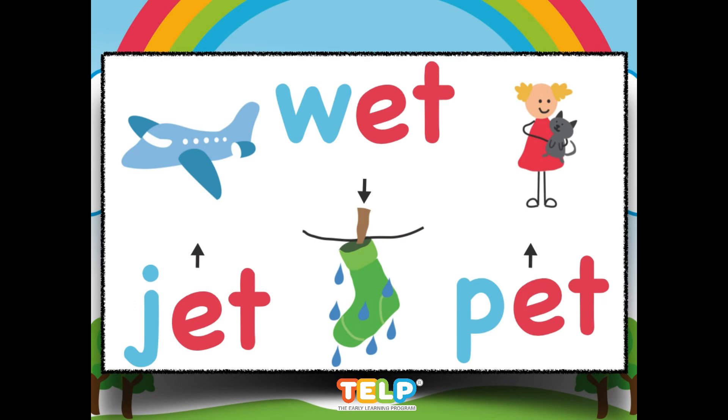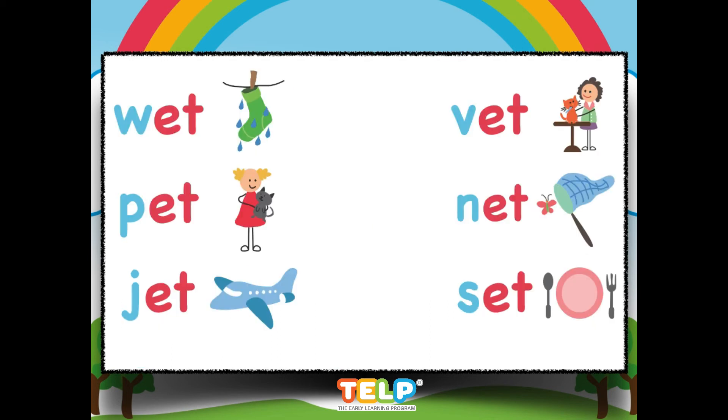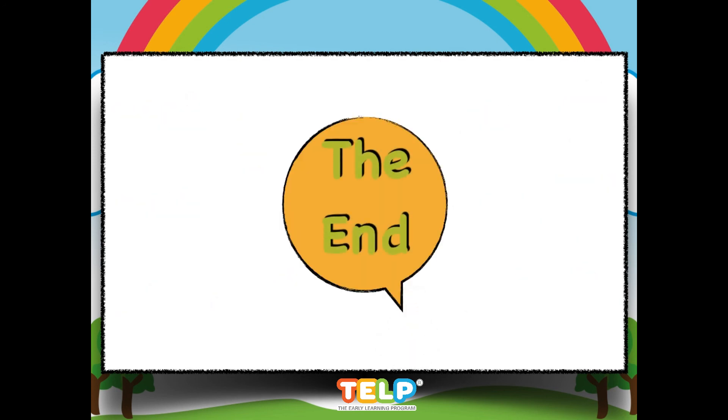Now you know so many words with ET. Great job, everyone! Hope to see you soon! Bye, guys!